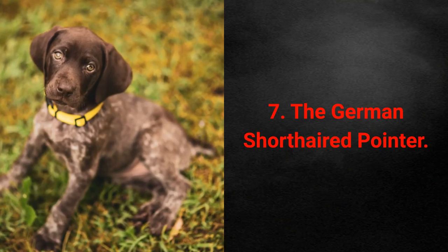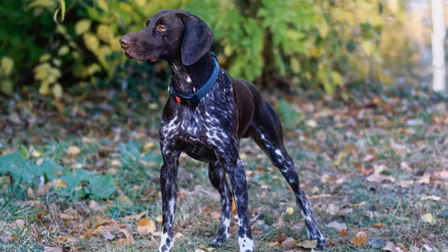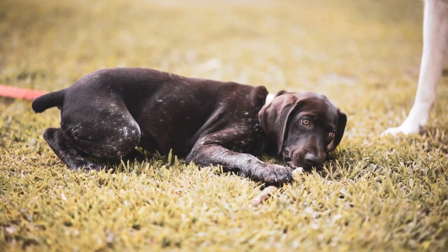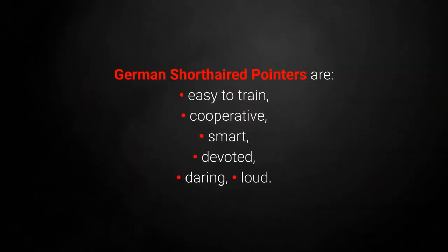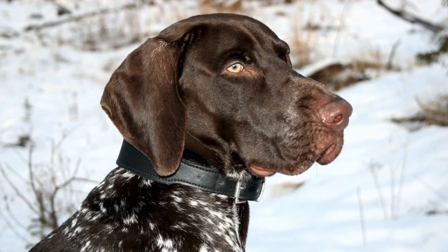Low-maintenance dog breed 7: The German Shorthaired Pointer. The German Shorthaired Pointer has a short coat that doesn't shed much. That's partly why these dogs are so low-maintenance, which might make them the right choice for you. German Shorthaired Pointers are easy to train, cooperative, smart, devoted, daring, and loud. However, they demand plenty of physical activity.